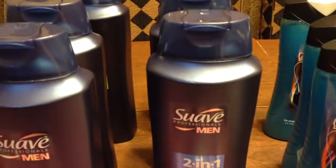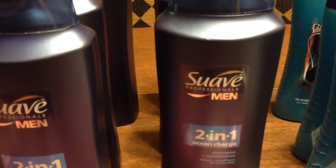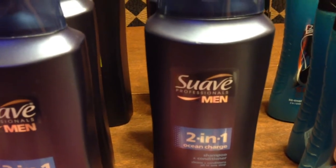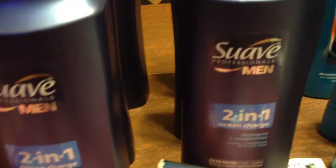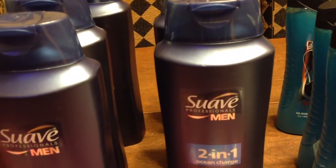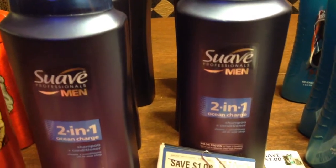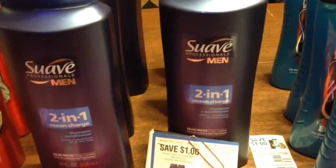My next transaction was the Suave men's two-in-one product. I ended up getting that for $6.99. I used a $5 gift card and paid $1.99 out of pocket.